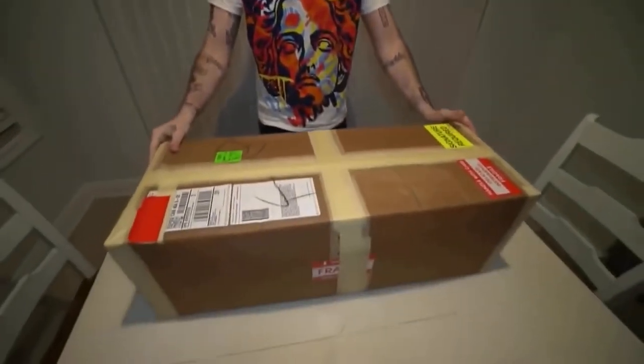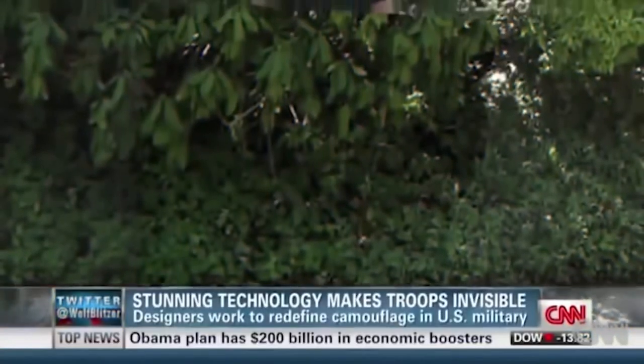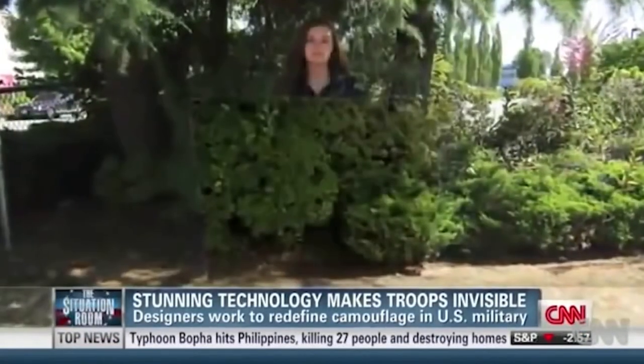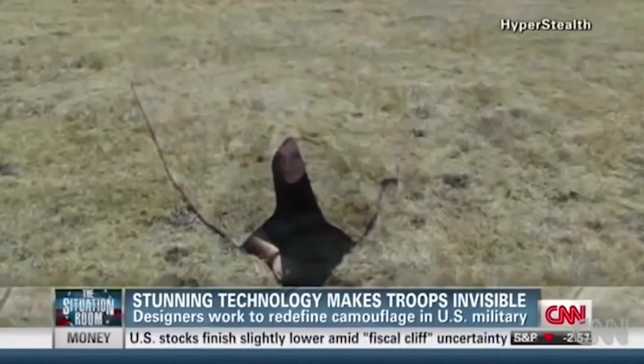I went back on the dark web and there's actually invisibility cloaks on there - we picked one up. It finally came in, it's in this box - a real life invisibility cloak. The military has been secretly developing these invisibility cloaks and they've successfully developed them. This isn't make believe. The military has seen the so-called quantum stealth technology - it works by bending light around an object, even concealing most of a person's shadow.